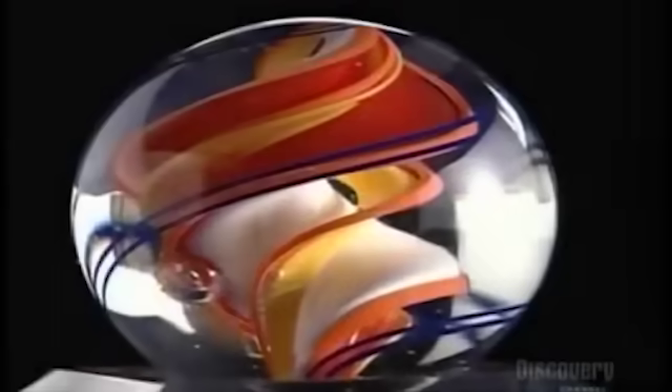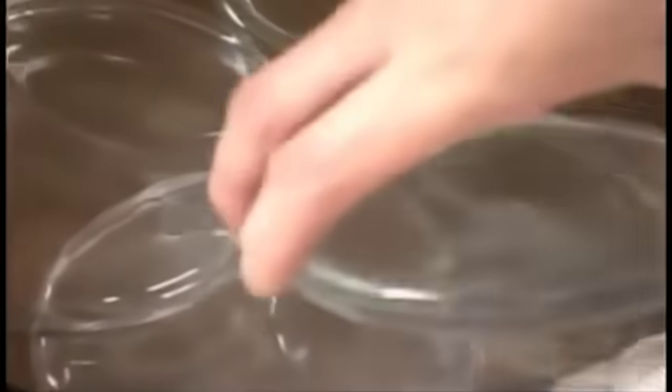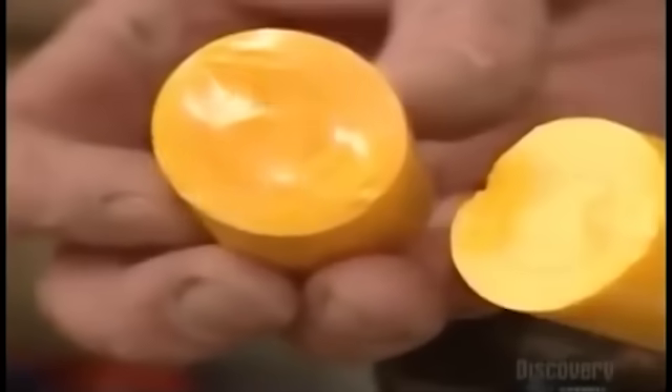More intricate marbles are handmade. This craftsman first preheats some giant contact lenses in a small oven, then he breaks off a piece of giant chalk. After the materials have melted in a furnace overnight, he gathers some on a steel rod and just starts playing around with it.